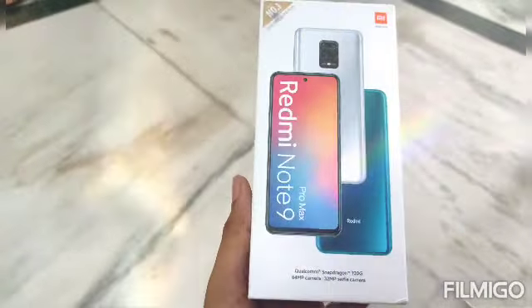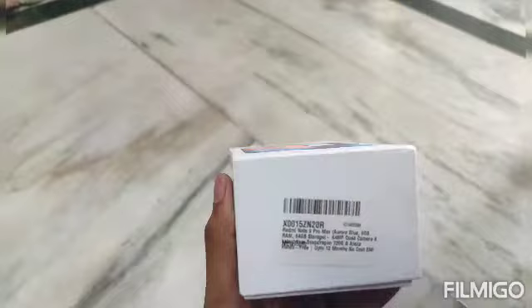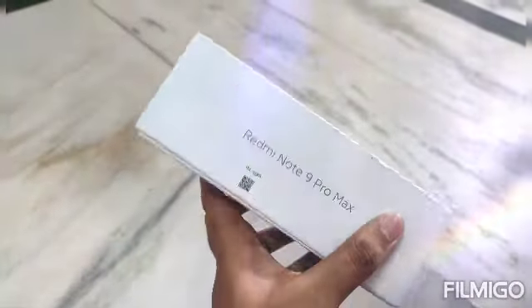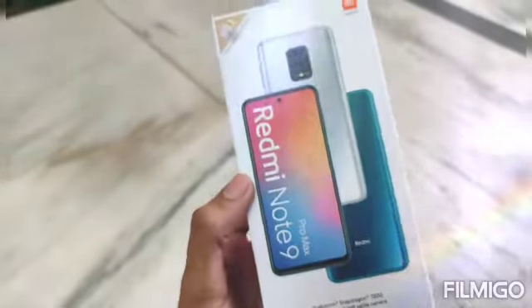It is the MI Redmi Note 9 Pro Max. If you want this phone, please comment in the comments box. Today I am going to test this mobile camera.